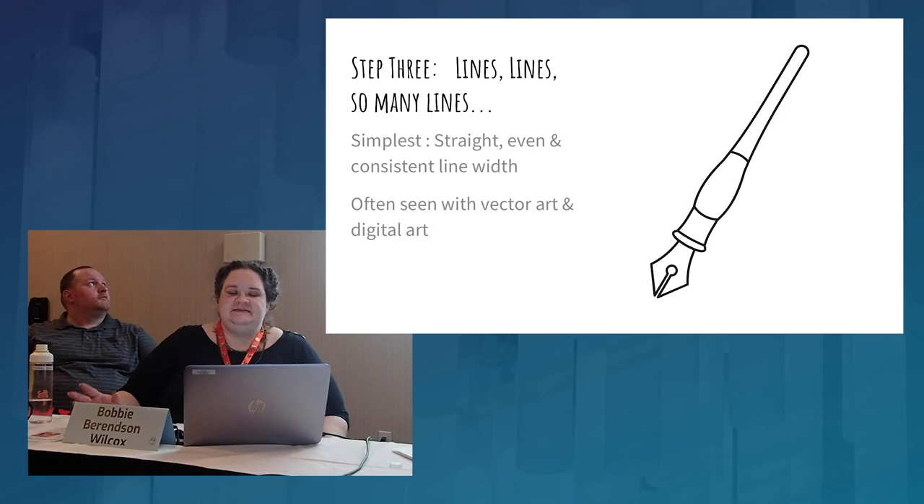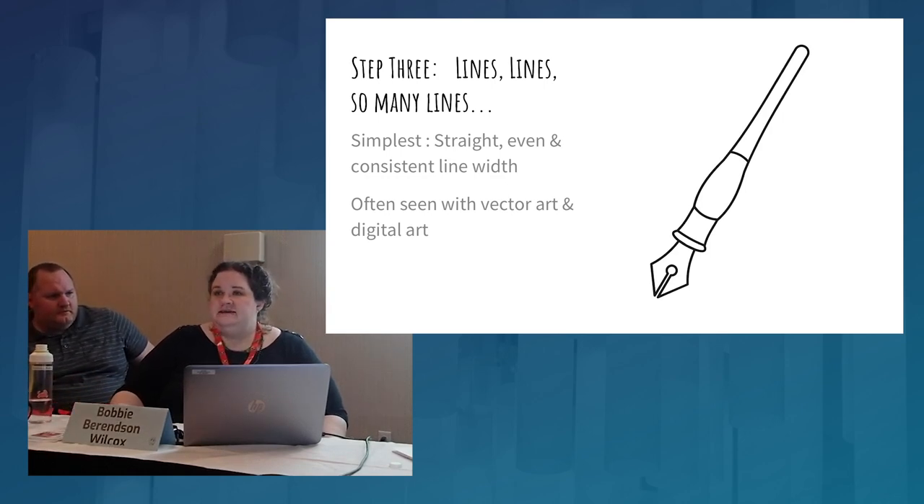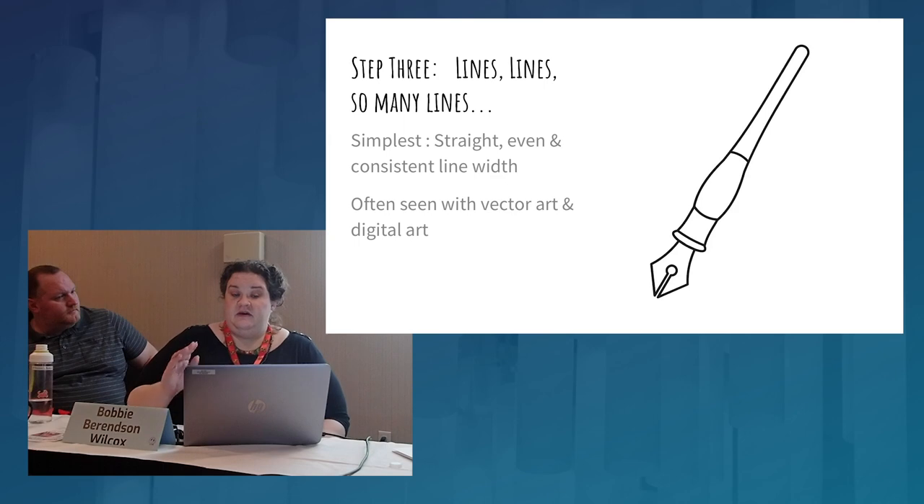Step three: line quality. I see a lot of coloring books that have very poor line quality, and what you're selling in a coloring book IS your line quality. This example is very simple — same pen width through the whole thing. This is a vector art image, so you can see how clean it is because vector images are scalable — tiny or huge. You get this a lot with digital art because it's easier to get smooth, consistent lines.